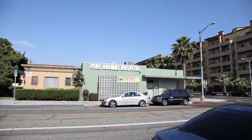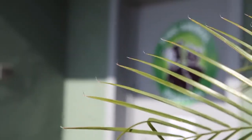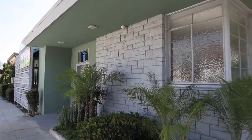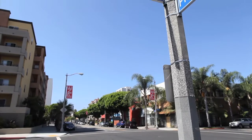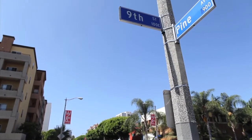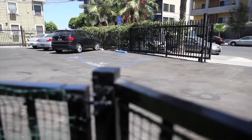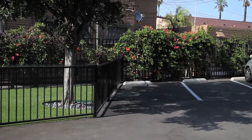Welcome to Pine Animal Hospital, also known as PAH or PAW. We are a brand new, full-service veterinary hospital located in downtown Long Beach on Pine Avenue. Parking is provided for PAW's clients behind the facility in our private parking lot.